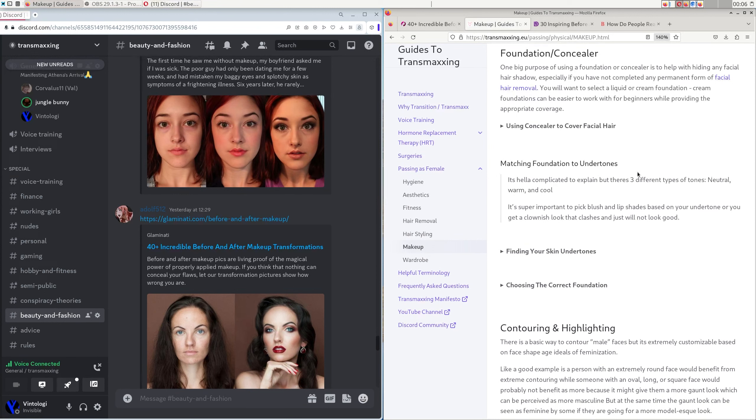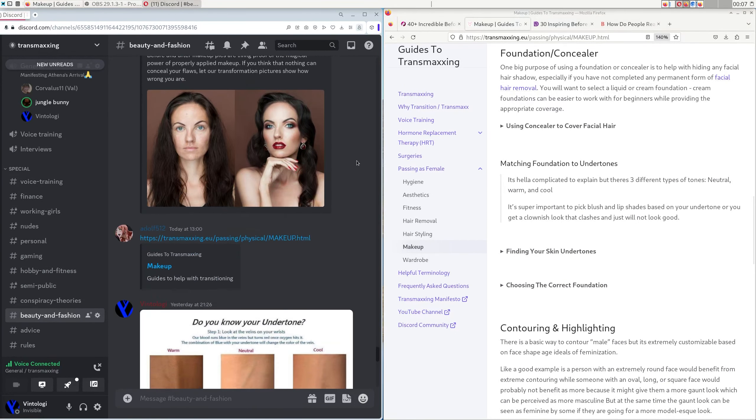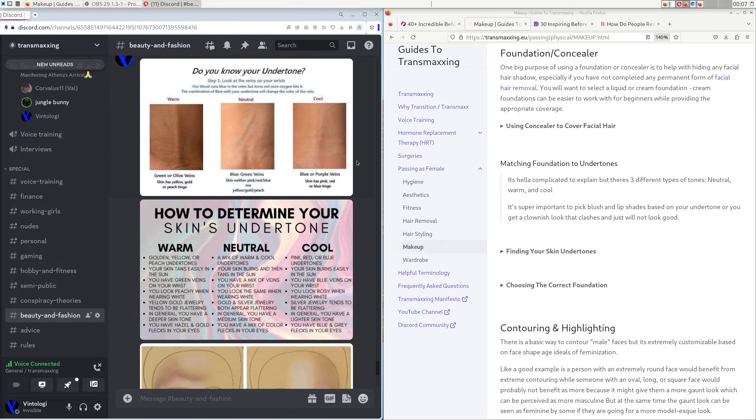After primer, you put your color corrector if you need it, then setting powder — which makes things stay, like cement on a foundation. It locks in your color corrector and makes your makeup last much longer. Then you put your foundation on top. Setting powder over the color corrector and under the foundation is ideal if you want your makeup to hold for a decent amount of time.